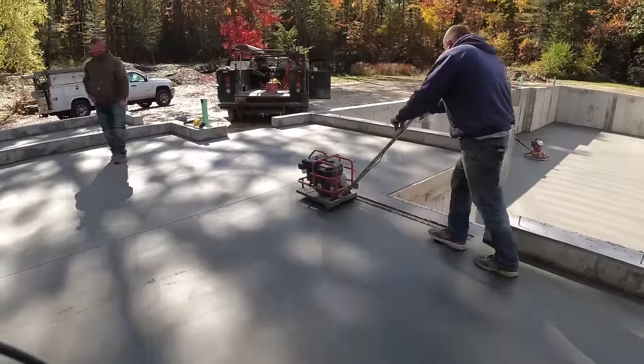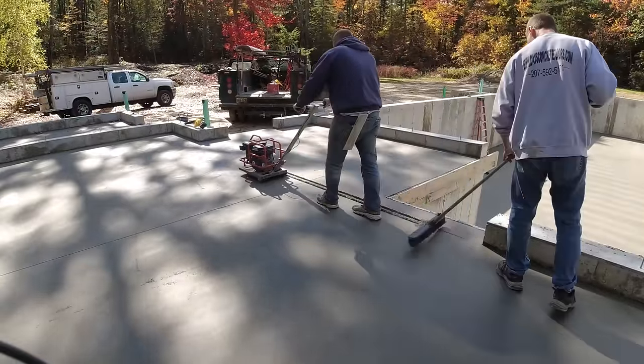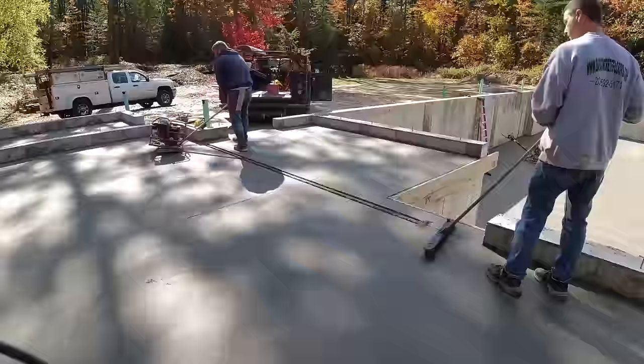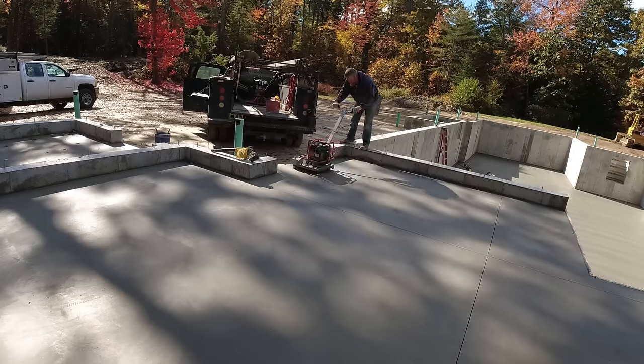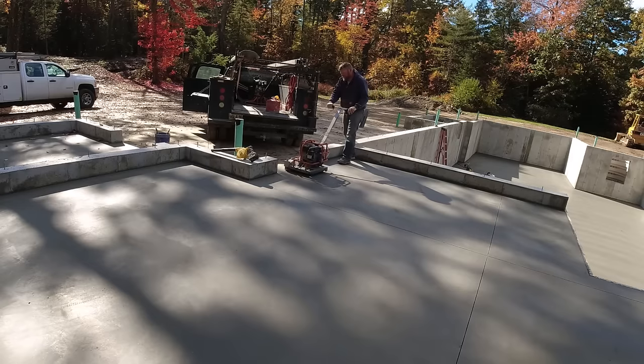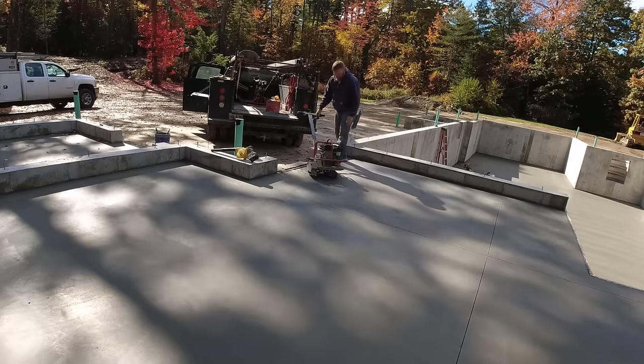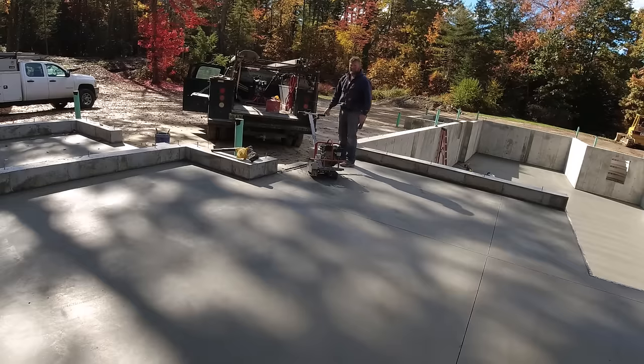That's basically how we do our floors. This was a pretty good one — 52 yards, a little over 3,200 square feet including that little mini garage. This is the kind of stuff we do every day. We like getting in and out in a day because the builders are going to show up the next day and have lumber scattered everywhere. If you haven't subscribed yet, guys, subscribe. Thanks for watching — we'll see you on the next one.